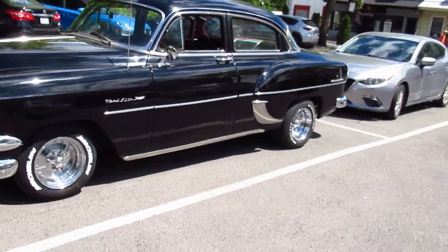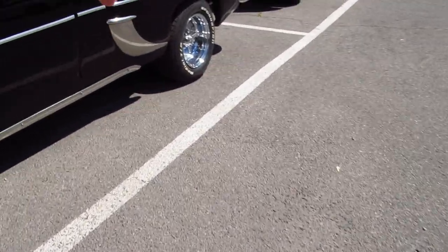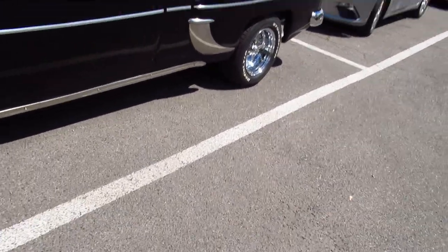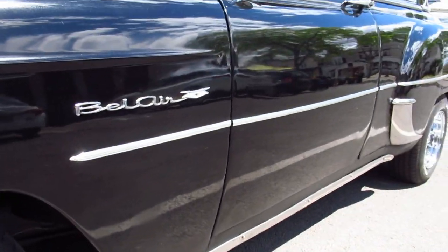And it's funny because these are not as common as the Bel Air, the Bel Air having more trim along the rear fender there. Wait a minute — oh, it says Bel Air.